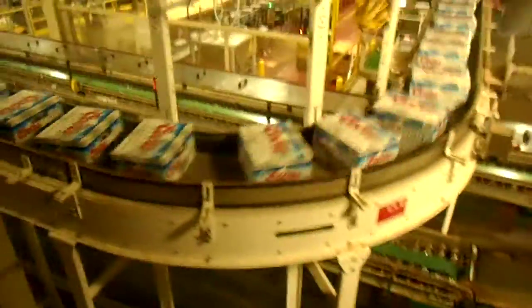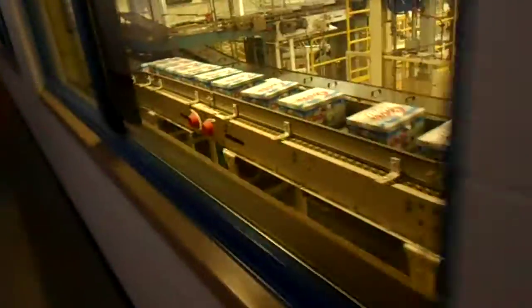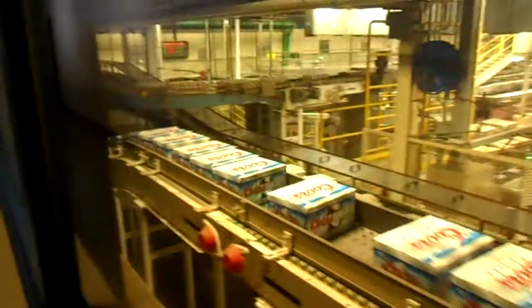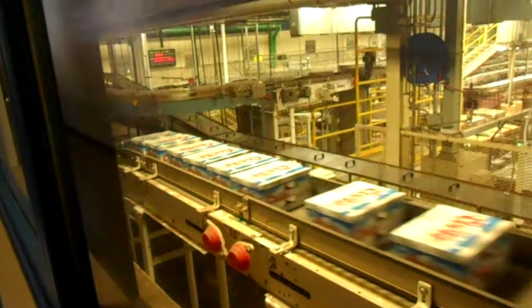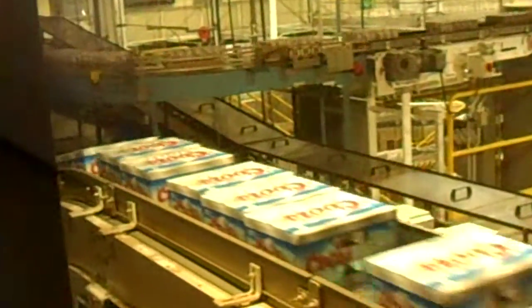Our world-class brewers carefully mix, monitor, and test these ingredients as they go from mash tun to lager tank to packaging. Frederick Miller's famous yeast is carefully added before fermentation. Then, after aging and filtering, the beer is ready to be packaged.